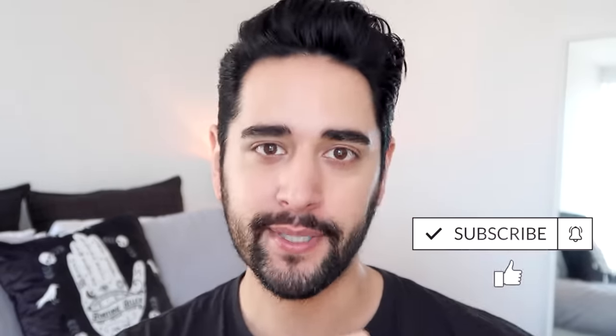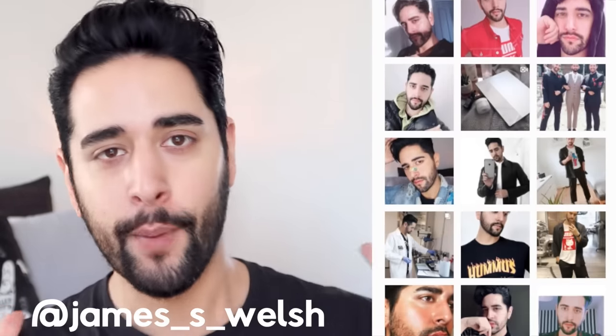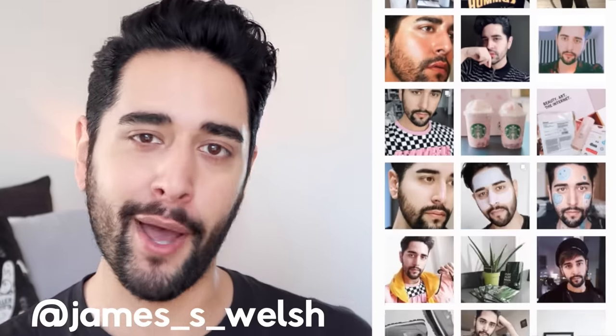Hello, everybody. Welcome back to my channel where we talk about skincare, grooming, and sometimes haircare. So if that sounds like your thing, make sure you are subscribed. Also, follow me on Instagram where I post all my updated skincare routines, products I'm loving, and we get to be a bit more personable.